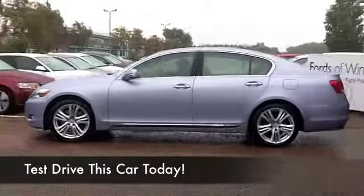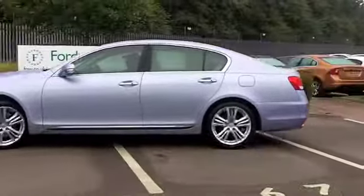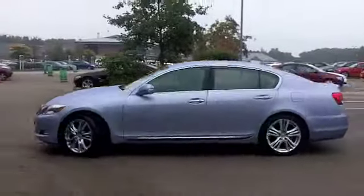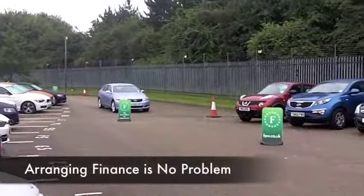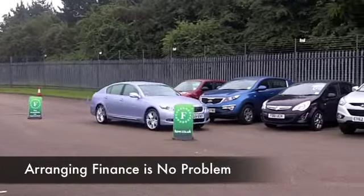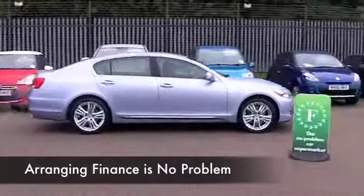The Lexus GS really is a very fine car — great to look at, a luxurious driving experience. Inside it's well appointed, you won't be disappointed. This is a SE edition with an automatic gearbox from 2008. It's covered just over 24,000 miles, hardly anything, and it does look very nice with its silver paintwork.